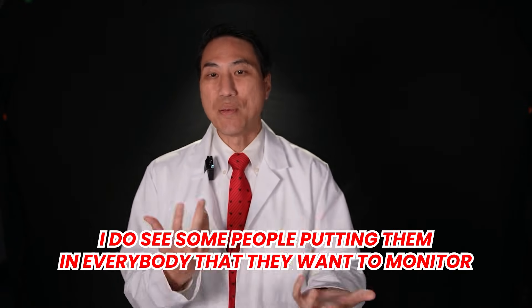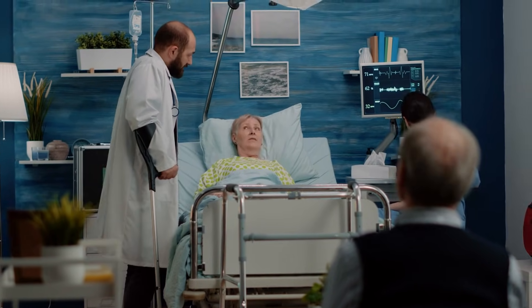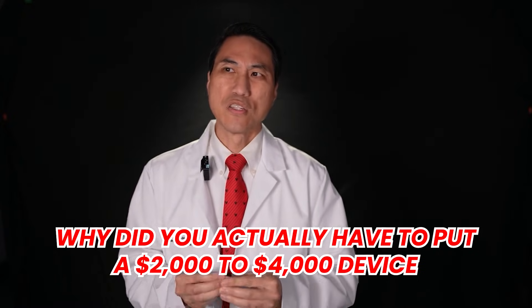However, I do sometimes see people putting them in everybody they want to monitor. I don't think that's absolutely necessary — they could get away with one-day, one-week, or one-month monitors. Unfortunately, there is more money financially to be made putting in a loop recorder versus ordering an external monitor, and that may cause certain doctors to do it more than necessary. I do sometimes see patients with daily symptoms where somebody puts a loop recorder in and within a couple days they have their answer — when a simple one-week monitor could have gotten the same answer without a procedure or a two to four thousand dollar device.